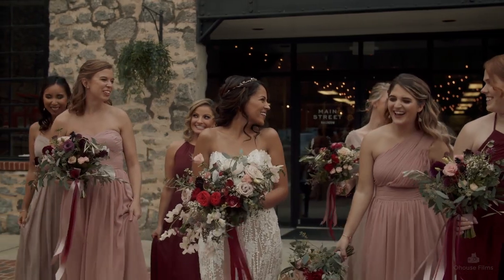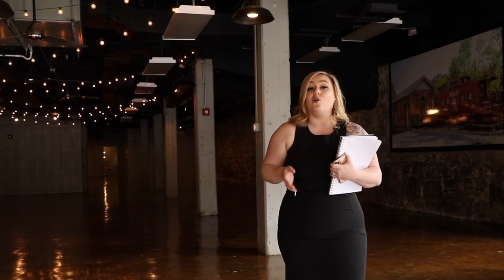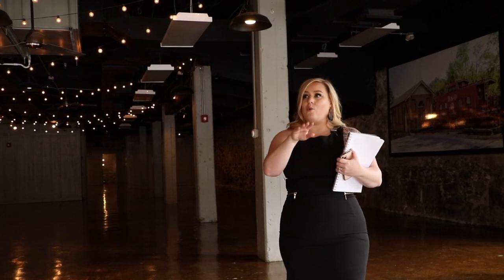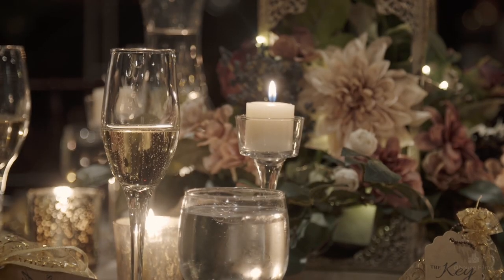On top of being totally gorgeous, what really makes the ballroom special are our policies — they're designed to reduce your stress as much as possible and to save you money on your overall wedding budget. The best policy: every full-day rental includes a 16-hour rental window. I'm going to let that sink in for a second while you think about what that means for your day.